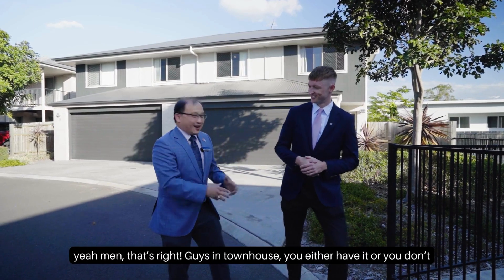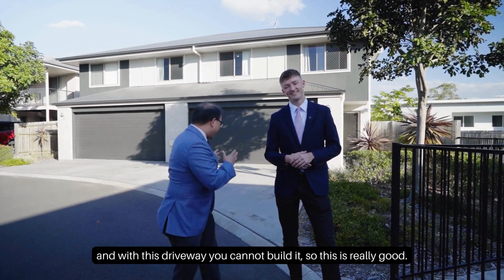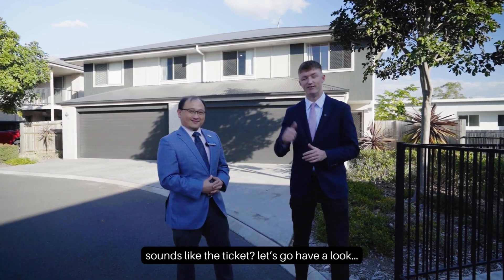Extra two cars? Yeah, that's right guys — in a townhouse you either have it or you don't, and with this driveway you cannot build it, so this is really good. Sounds like the ticket, let's go have a look.